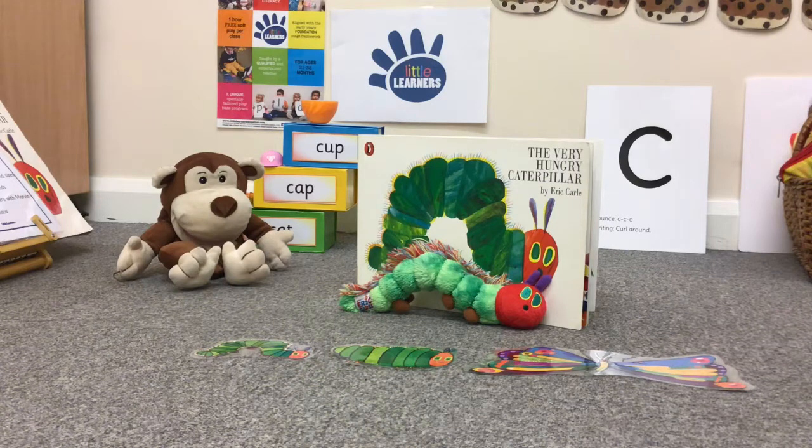So we are reading a book about the very hungry caterpillar. This book is written by Eric Carle. So let's begin.